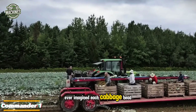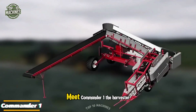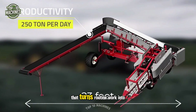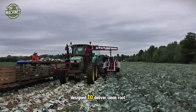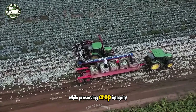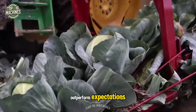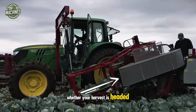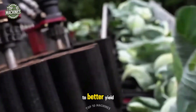Ever imagined each cabbage head being lifted with surgical precision and delicate care? Meet Commander One, the harvester that turns routine work into a display of high-tech brilliance. Designed to deliver clean root cuts while preserving crop integrity, Commander One proves machines can outperform expectations. Whether your harvest is headed for long-term storage or straight-to-market, this combine is a gateway to better yield, reduced labor, and greater business potential.